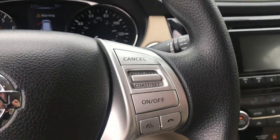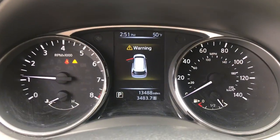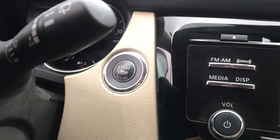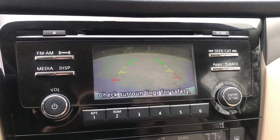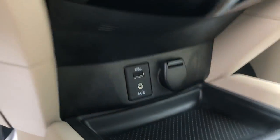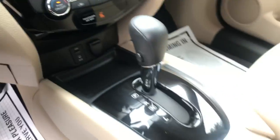Got some audio functions here on the wheel as well as your cruise control. Got your gauges here — 13,488 miles on this Nissan. Got your push button start. Got your audio functions here as well as your backup camera. Got your climate control. Got your aux plug-in with a cigarette lighter there. Shifter, center console, cup holders.